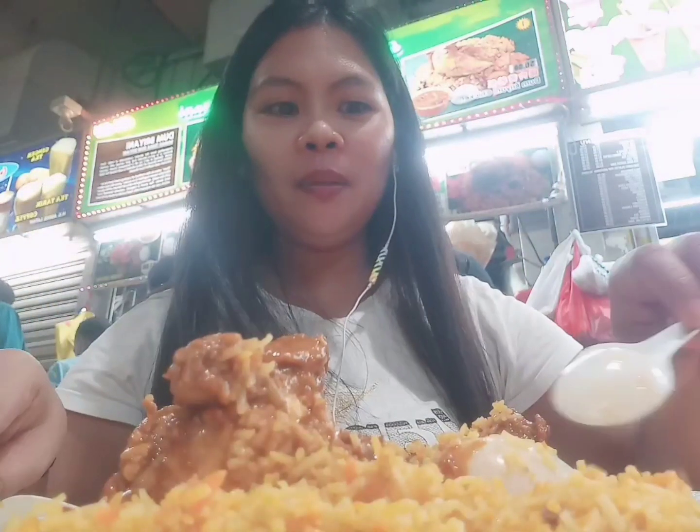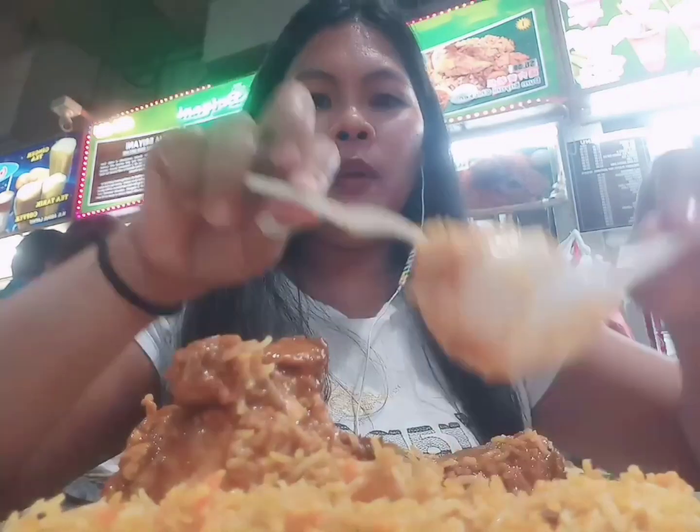Mag-hinsit ako guys ha, kasi maingay dito at sobrang crowded. Actually, kinuha ko yung mutton — ito siya. Isang mutton saka isang chicken with one rice. The proper way nila how to eat is we need to use just the hand, so I try this challenge.